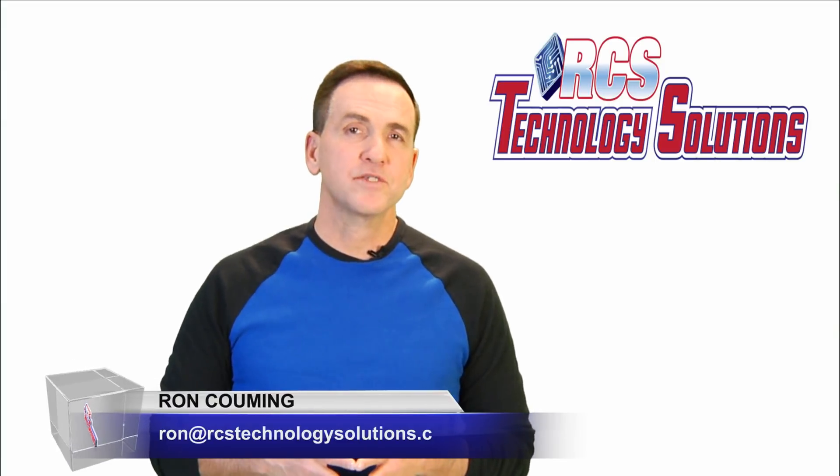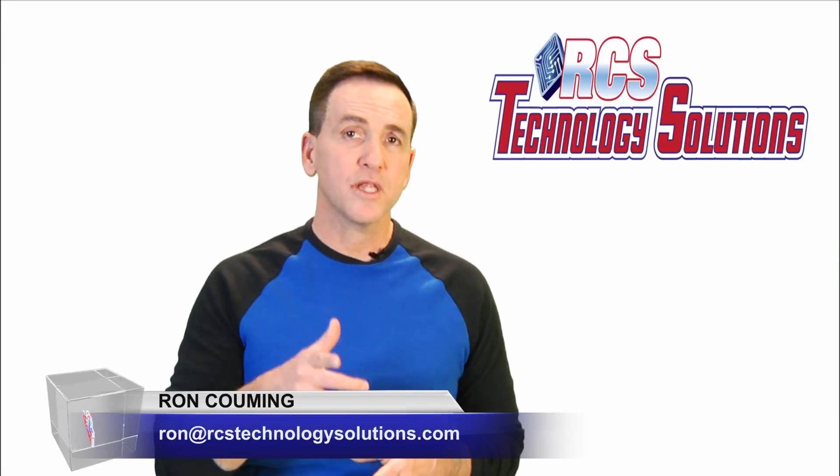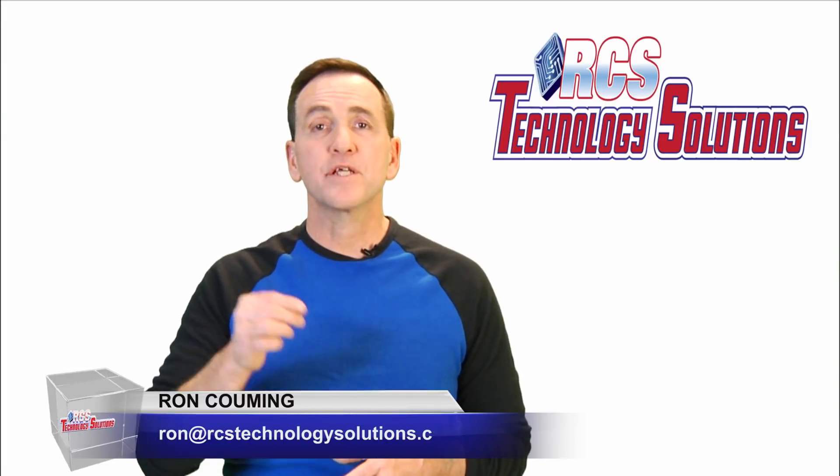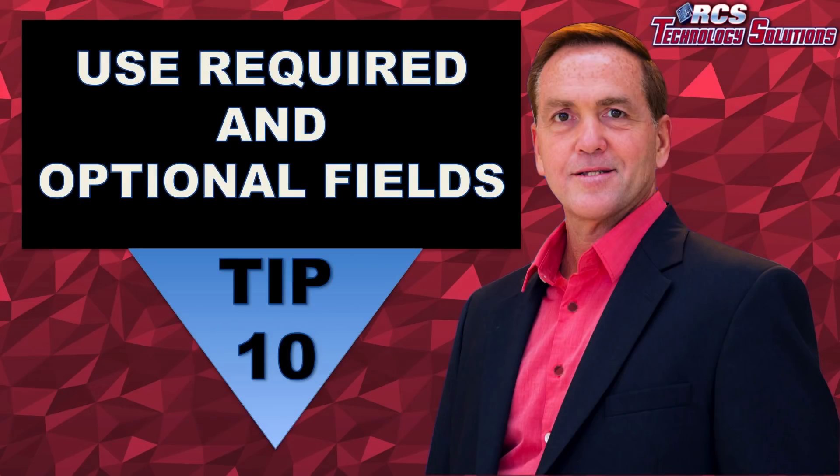Hi everyone, this is Ron Koeman from RCS Technology Solutions where we help business owners and entrepreneurs just like you attract, convert, and retain their ideal customers and clients. Here is a tip to increase your website conversion: use both required and optional fields.